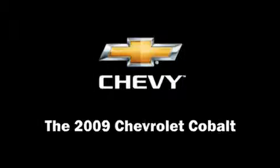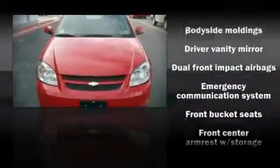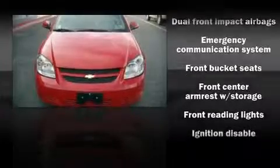The 2009 Chevrolet Cobalt. It features a front-wheel drive platform, an automatic transmission, and a 2.2-liter four-cylinder engine.